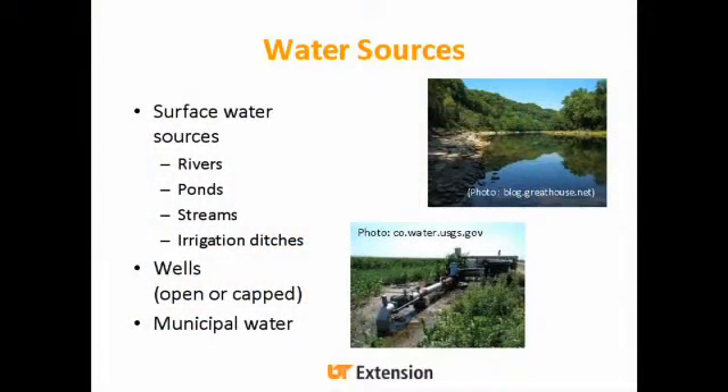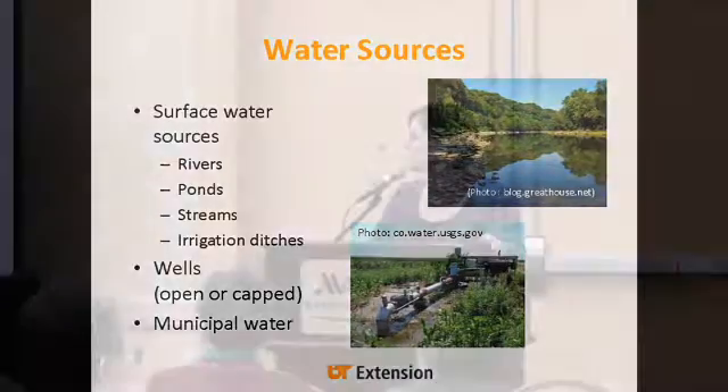We have various water sources throughout Tennessee. A lot of surface water sources like rivers, ponds, streams, and irrigation ditches. We also have a lot of wells in Tennessee, especially as you move out west. And then folks that are using municipal water.